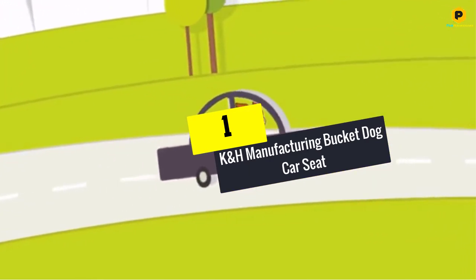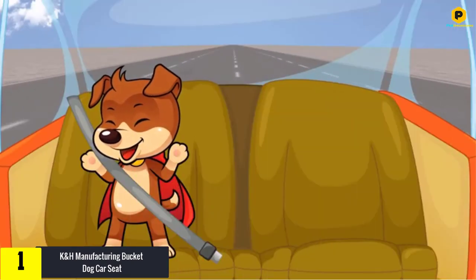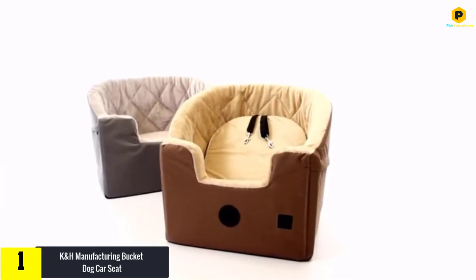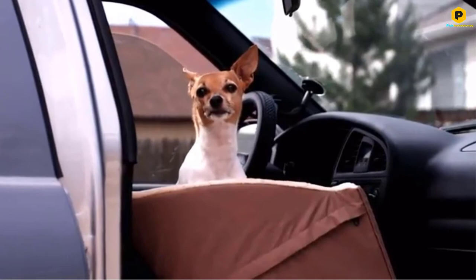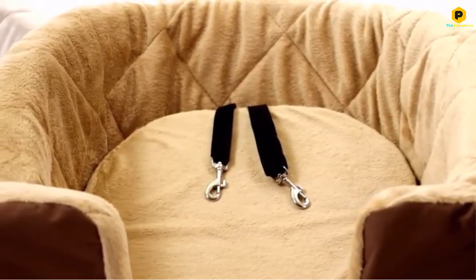Finally, at number 1 we have the K&H Manufacturing Bucket Dog Car Seat. Putting your dog first is an adorable move, but how can you know you are putting your dog in tip-top condition? It is simple — just get your dog a K&H Manufacturing Bucket Car Seat so that your canine friend can enjoy maximum comfort while traveling. It provides your dog with an elevated view for a total picture of the surroundings at any angle.